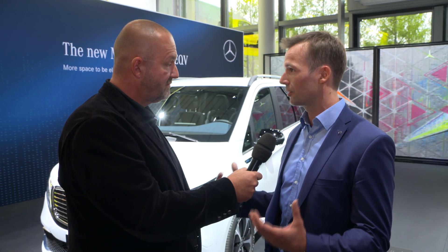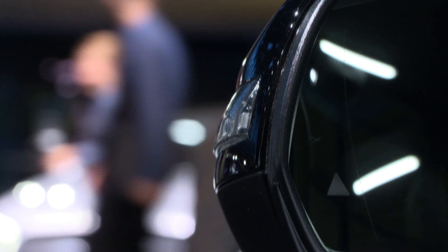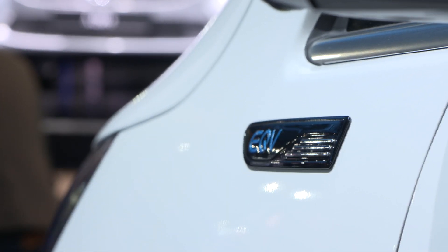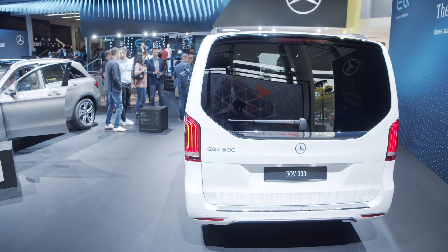What about the range and charging? As a battery car it comes with 100 kilowatt-hours of battery energy installed and can drive more than 400 kilometres. In combination with fast charging at 110 kilowatts, in roughly 45 minutes you can charge the battery from 10% all the way up to 80%, and then you can go another couple hundred kilometres.